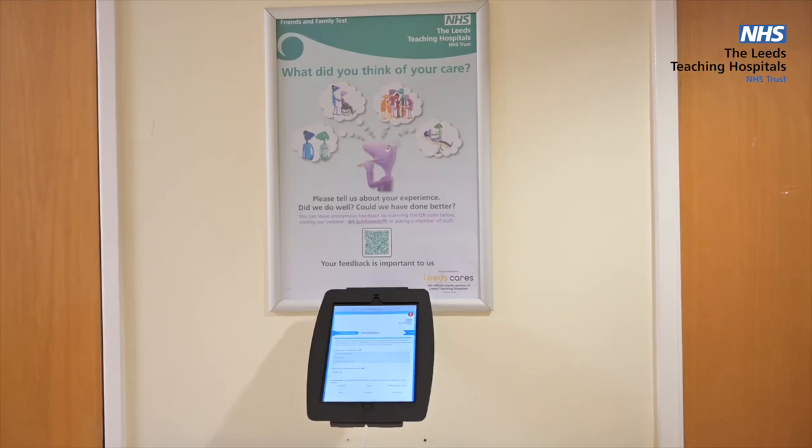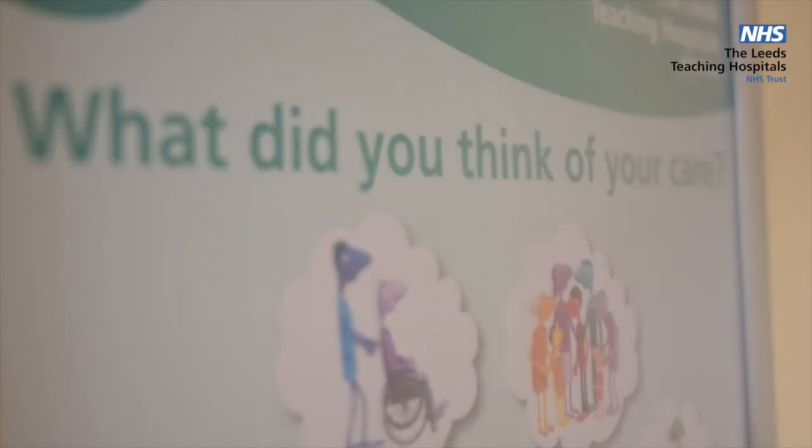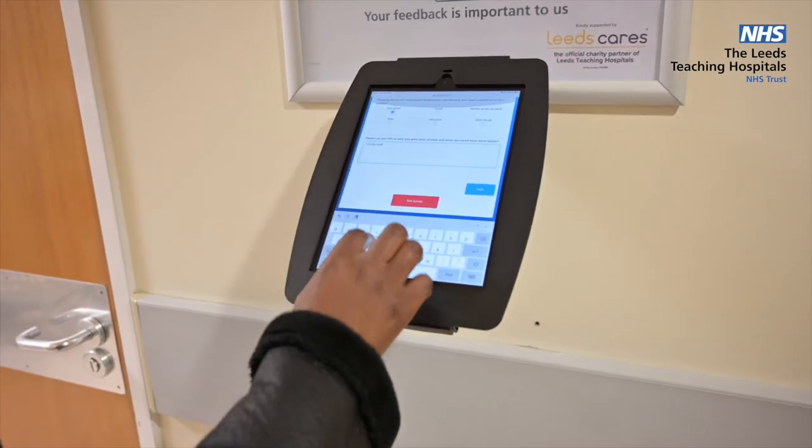We hope this video has been helpful and informative. Please do get in contact with the cardiac devices team if you have any concerns or further questions. At the end of the pacemaker check we'd appreciate if you would provide any patient feedback or suggestions via our digital screens in our pacemaker reception area. Thank you for watching this video and we look forward to seeing you soon.